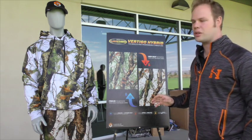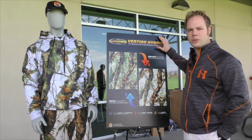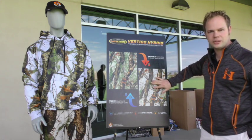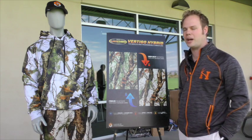We're excited to launch in cooperation with Scentlock this year. We've decided to roll out with what we're calling Vertigo Hybrid. So for the first time ever we're going to have Vertigo, which we all know as the gray pattern, but it can completely convert and change to be an early season green pattern.